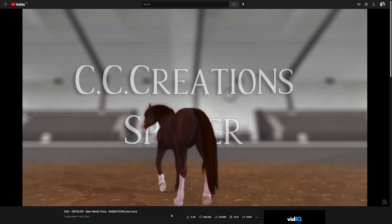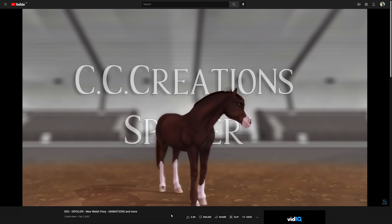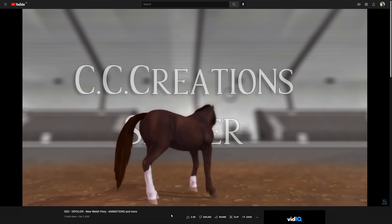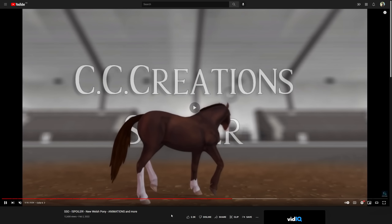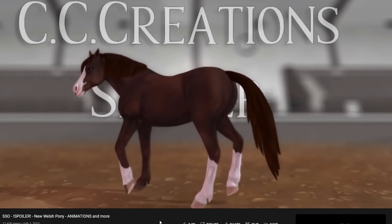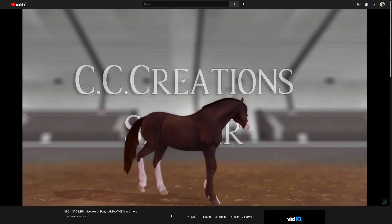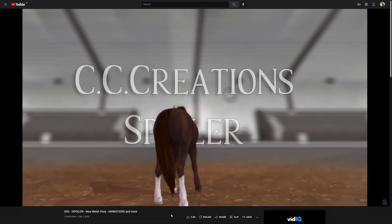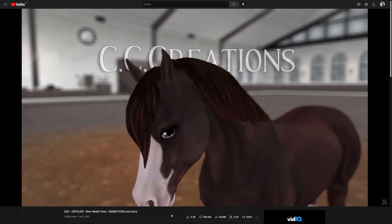Oh wow — liver chestnut! This one is beautiful. I'm gonna want this one. Do you guys see how interesting this hoof is? Look at the hooves from the front — they're so cool and interesting. Yeah, it's a beautiful one. I like the liver chestnut one — it's one of my favorites so far.